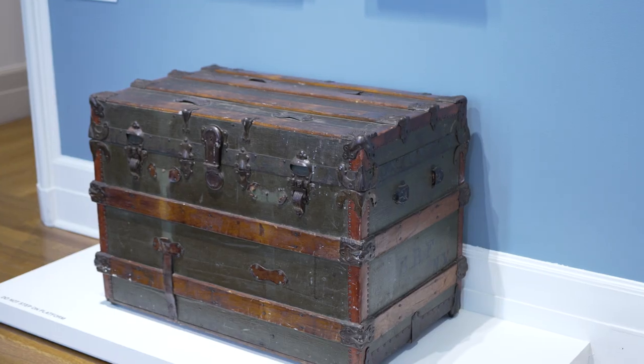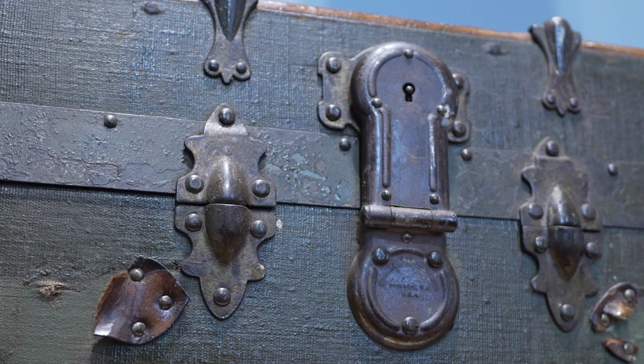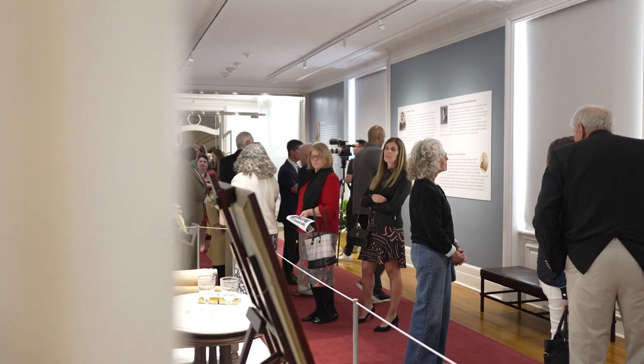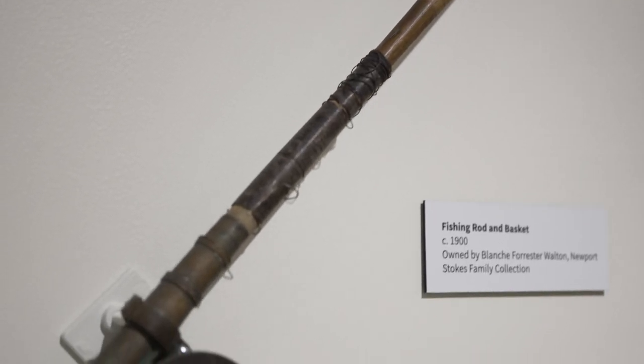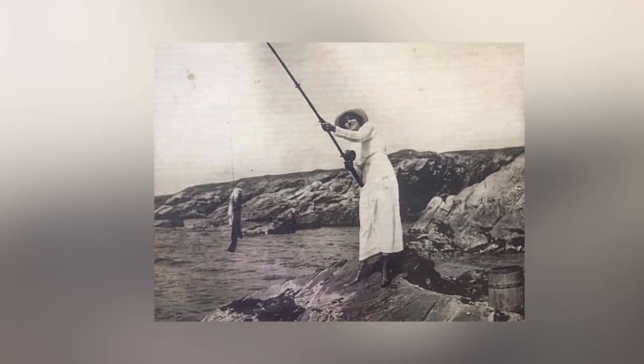The most important thing as we think about the steamer trunk is a relationship of transportation, both for African heritage families as well as other Gilded Age families. The object we have here is a fishing rod owned by Blanche Forrest Walton. We have a picture of her actually using this particular rod on cliff walk here in Newport.